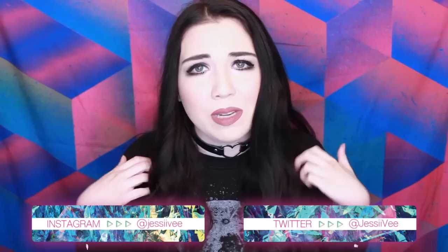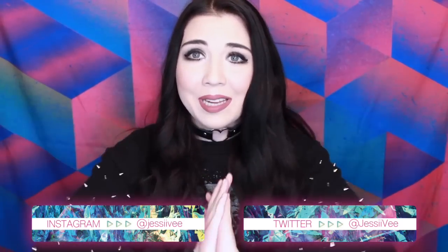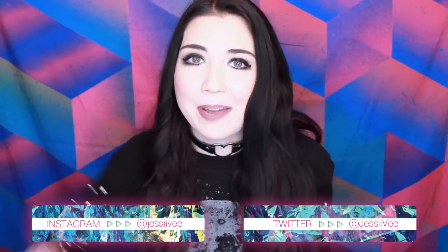I hope you guys liked watching them, and yeah, have an awesome rest of your day. Until next time, bye!